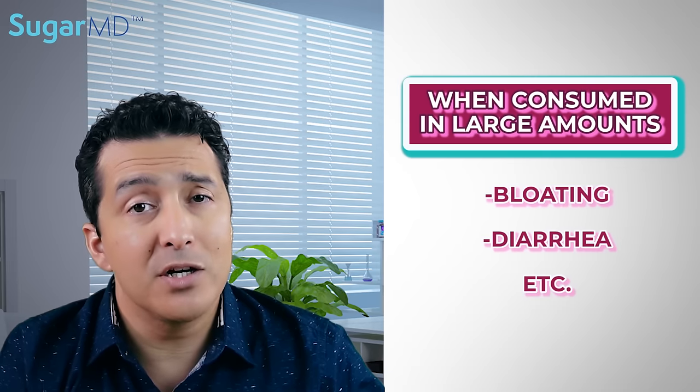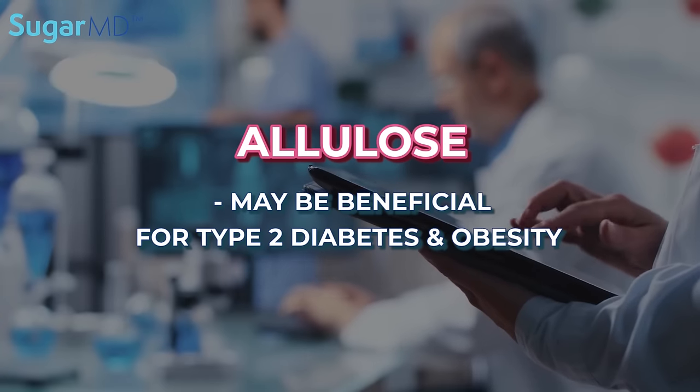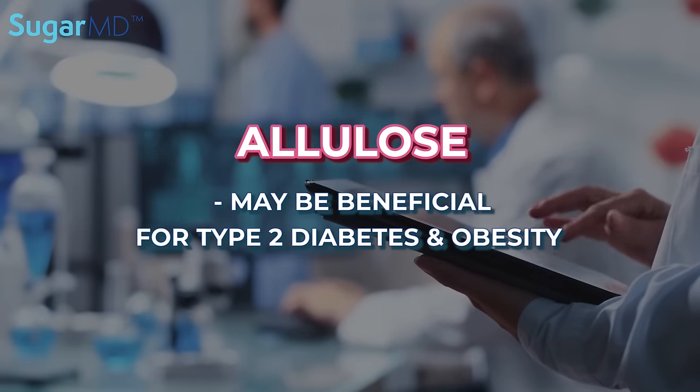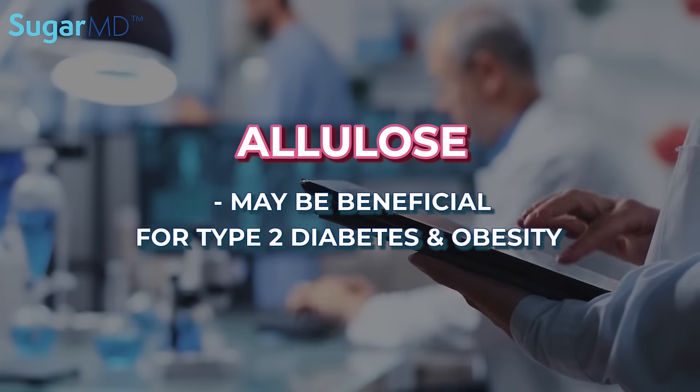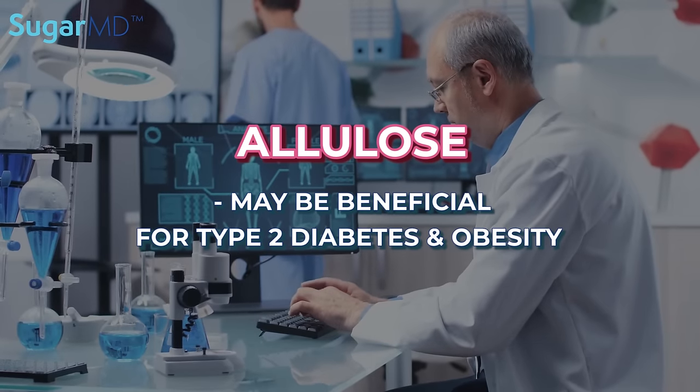How does allulose prove itself scientifically? The good news is that allulose travels throughout the body without being broken down. It is absorbed by the small intestine and eliminated in the urine without being processed much. When consumed in large amounts, though, it can give you the runs, bloating, and diarrhea. A 2015 small-scale study showed allulose may be beneficial for type 2 diabetes and obesity. Experts say allulose may assist in managing glucose levels and improving insulin resistance.